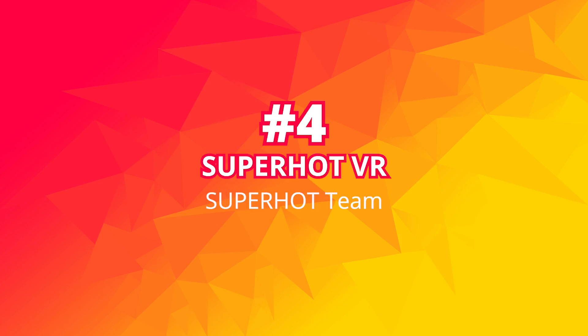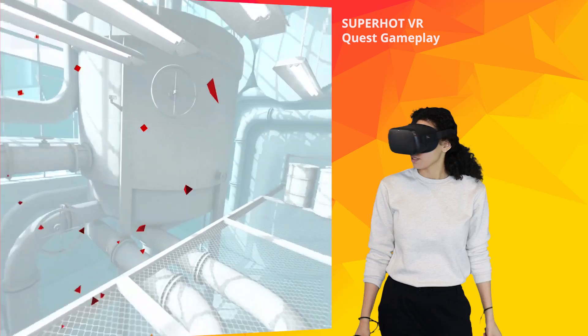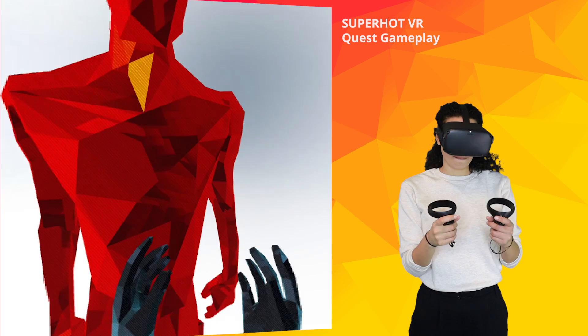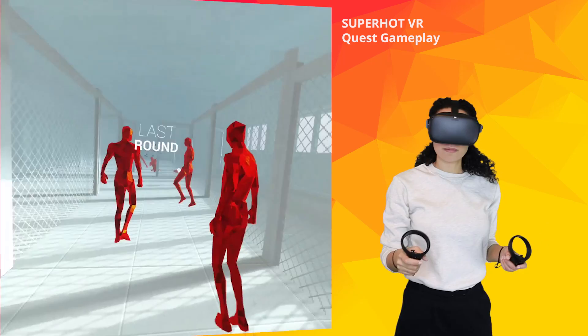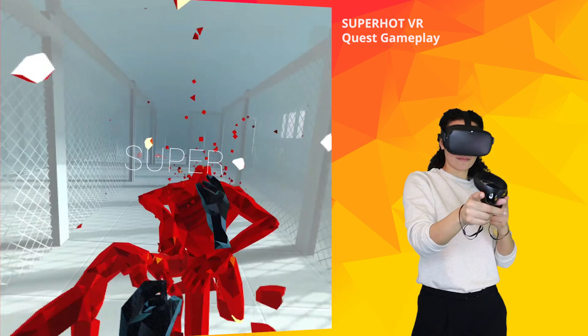Number 4: SuperHot VR. If you ever want to feel like Neo from The Matrix, then SuperHot VR is probably the game that comes closest to it. It is a VR FPS and action game where you control time — as you move, time moves with you. It is you outnumbered against enemies, but you can use almost anything you can find as a weapon. Be prepared to dodge, punch, and sweat your way through this game. There is no health bar, so once you get shot or hit, you will have to start over at the checkpoint. It can be played fast-paced or as slowly as you'd like. With the Quest, you can move around in the space as well. It is easy to understand and a great game to show off VR to others.